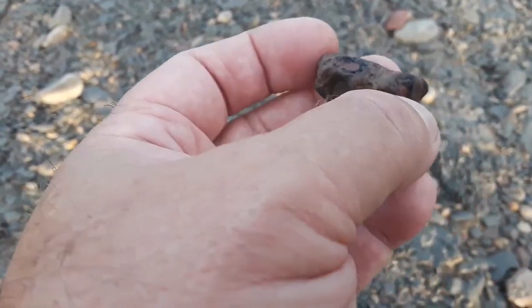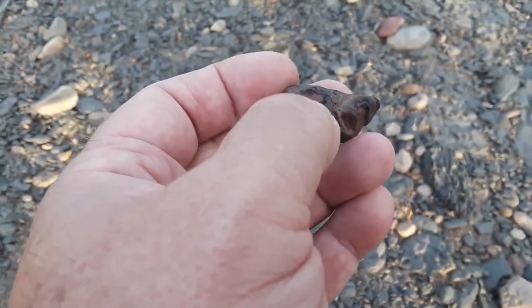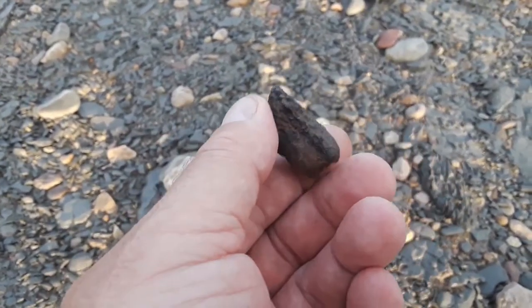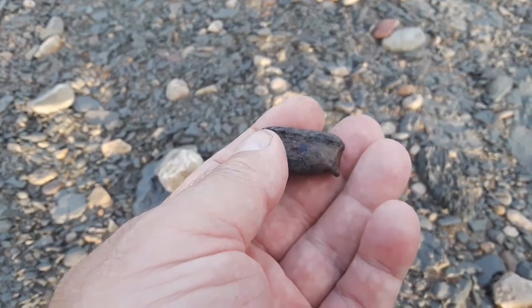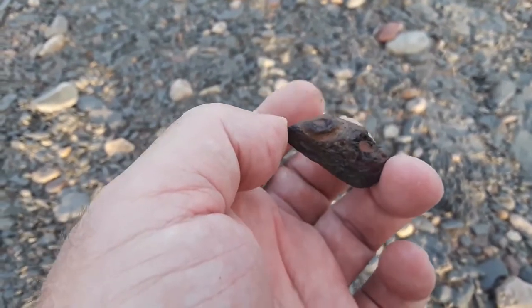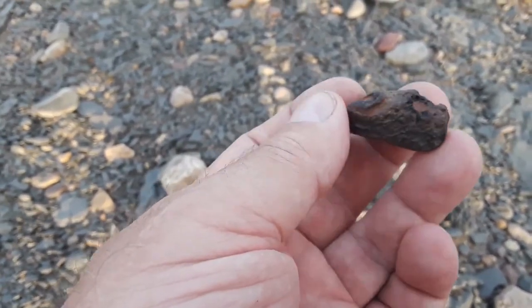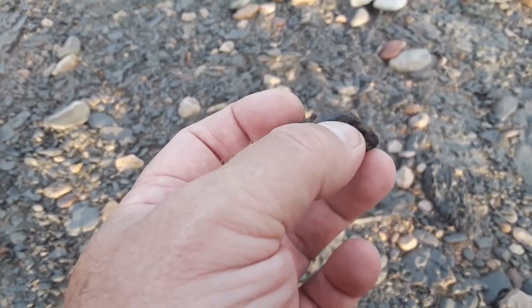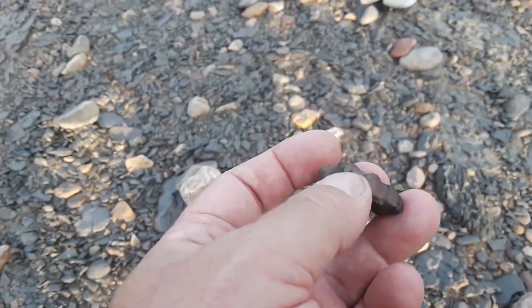Yeah, let's see — those are broken-off teeth, that's a piece of a tooth, that's a piece of a tooth in those two areas. So this is part of a jawbone. Too bad the teeth aren't still in it, but it'll be added to the few pieces of jawbone that I've been able to find since I started looking out here. We'll keep looking.